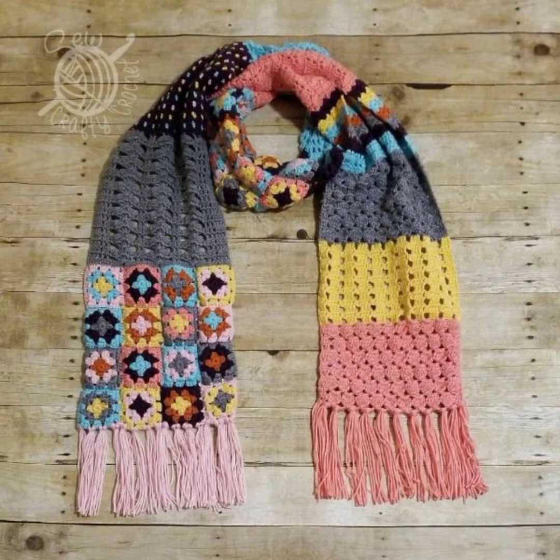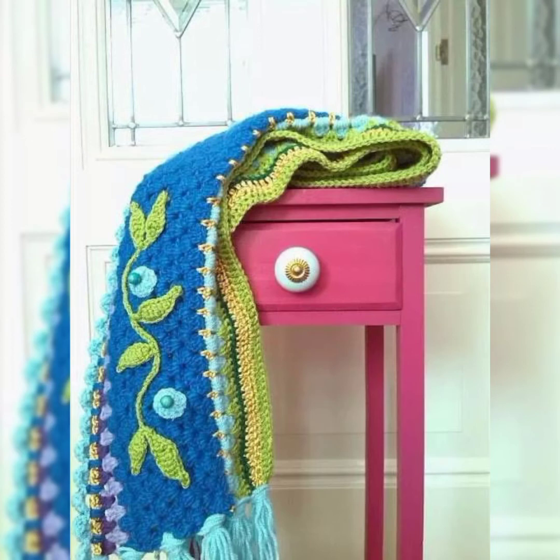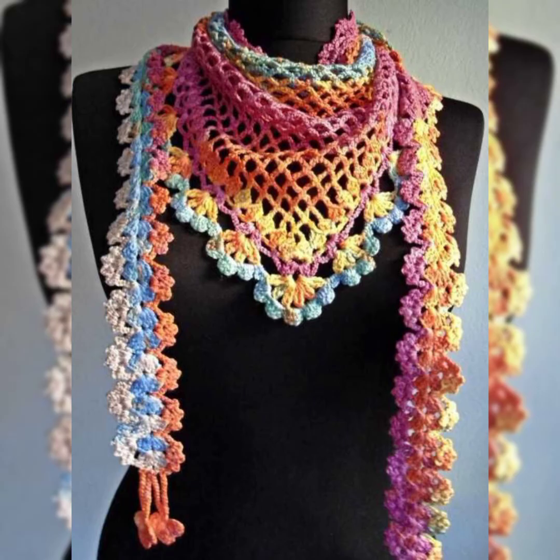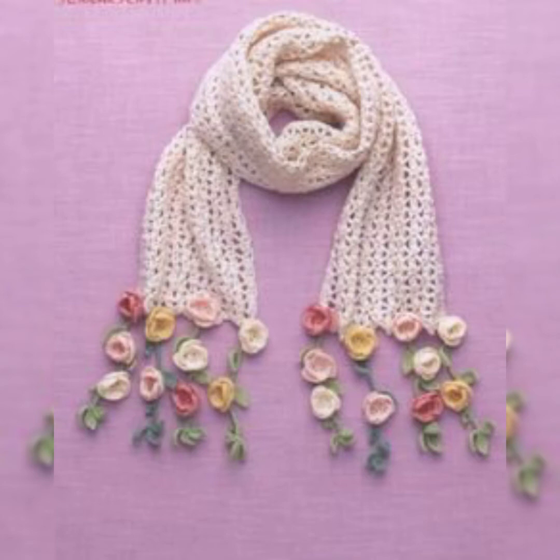If you are using these multicolored flower mufflers with a plain t-shirt or plain jacket, it just enhances the whole look and adds colors to your simple outfit. The patterns and designs are so amazing — each design and each pattern is really unique and stylish, making you want to watch the whole video.